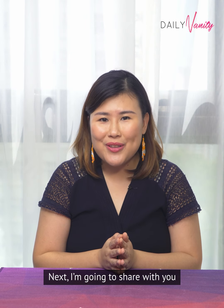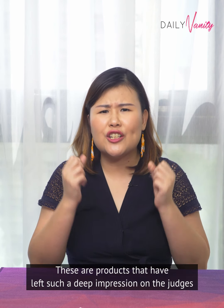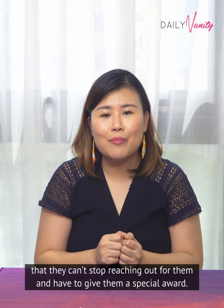Next, I'm going to share with you some of the products that have won the Worth a Shot Awards at the Daily Vanity Beauty Awards 2020. These are products that have left such a deep impression on the judges that they can't stop reaching out for them and have been given a special award.